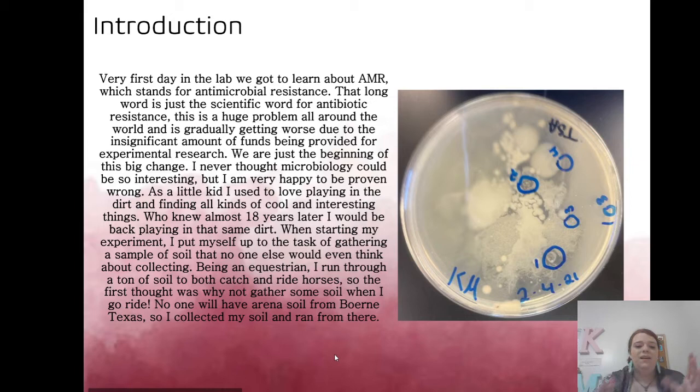The experiment begins by finding a soil sample, and everyone has a different one. I wanted to find a soil sample no one else would have. Being an equestrian, I'm around a lot of dirt — dirt that horses, deer, cattle, lizards, and worms go through. Part of it was covered, part wasn't, so I tried to find varied samples.